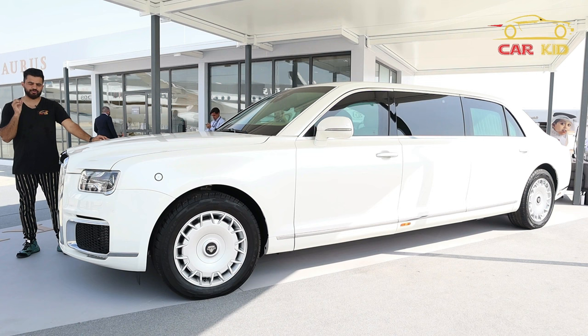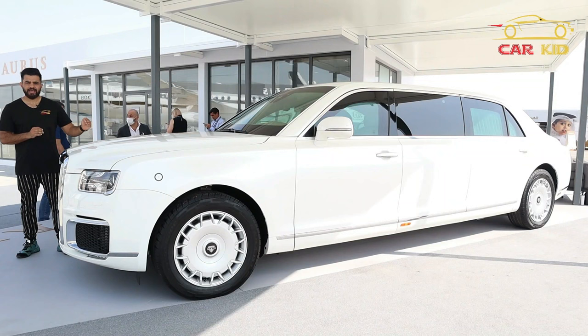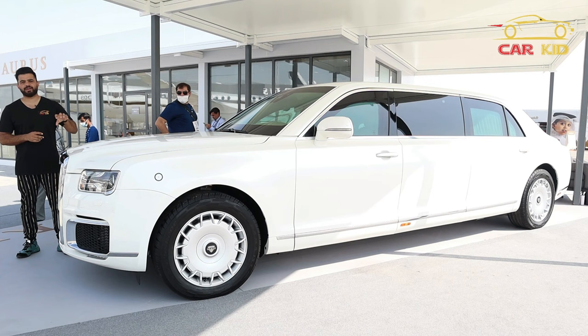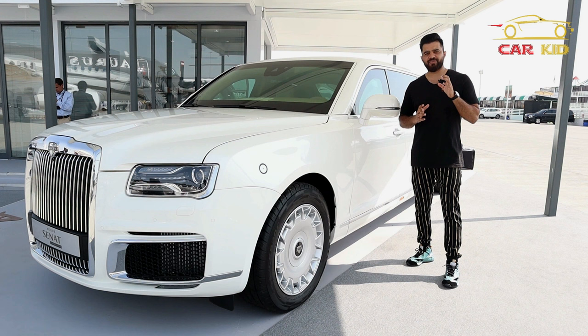They've got three versions: one is the shorter version called the S600 — I'll post the picture — this is the longer version the L700. Within this model you also have an armored version and a normal version. Aurus was thinking to produce 150 cars per year, but in 2021 with new facilities they are thinking to produce 5,000 cars, and if they get more orders, production can jump up to 10,000 units per year.